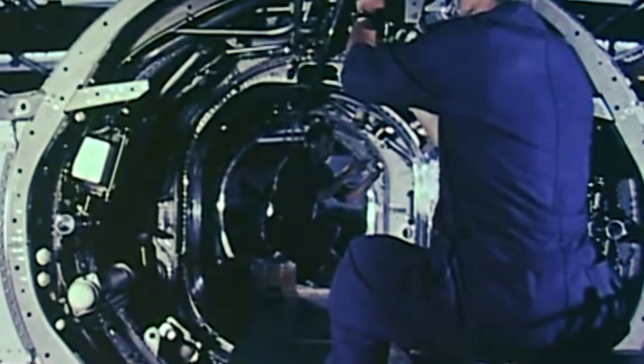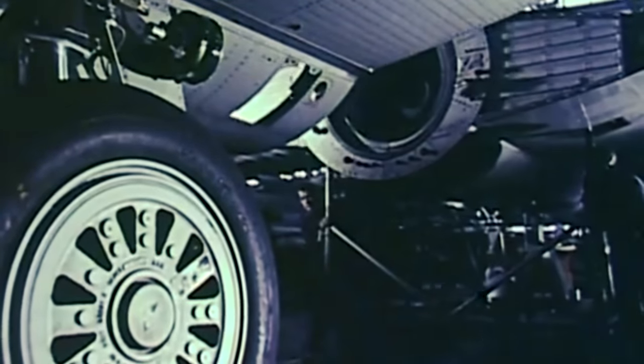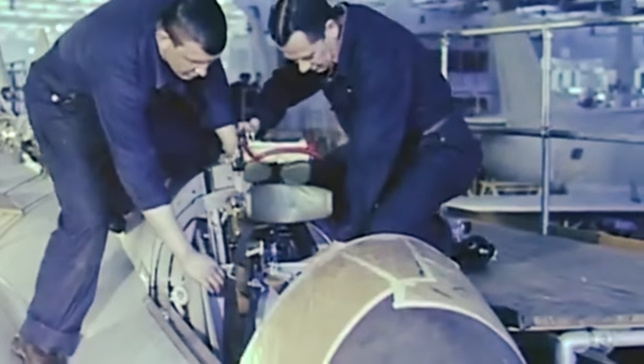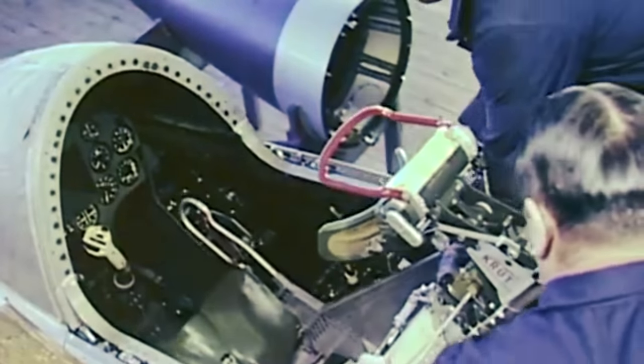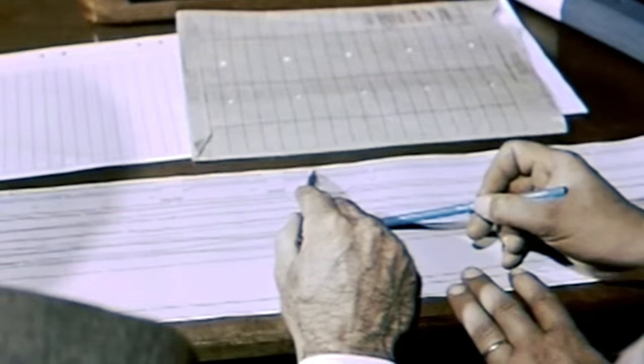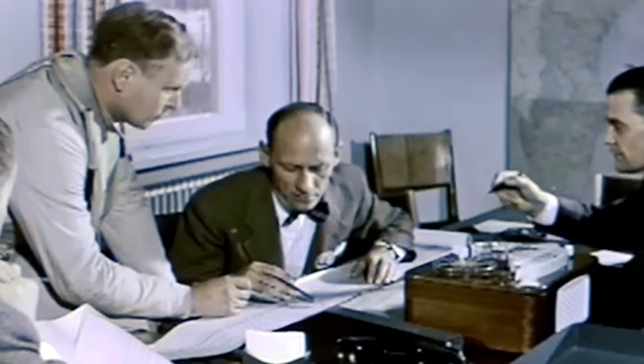Notably, the aircraft was required to attack hostile bombers in the transonic speed range. As such, the original requirement specified a top speed of no less than Mach 1.4. In 1956, the top speed requirement was revised to Mach 1.7, and three years later it was raised to Mach 2.